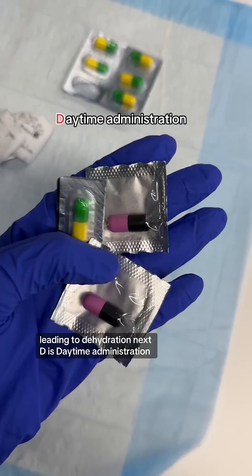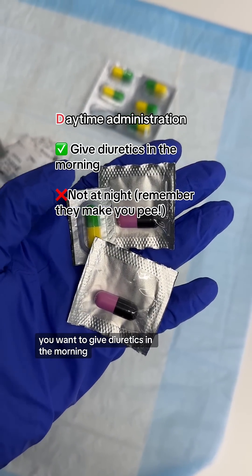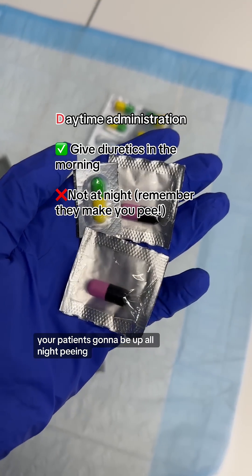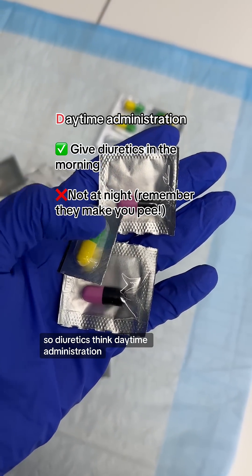The next D is daytime administration. You want to give diuretics in the morning, not at night. Remember, diuretics make you pee. So if you give it at night, your patient's going to be up all night peeing. So diuretics — think daytime administration.